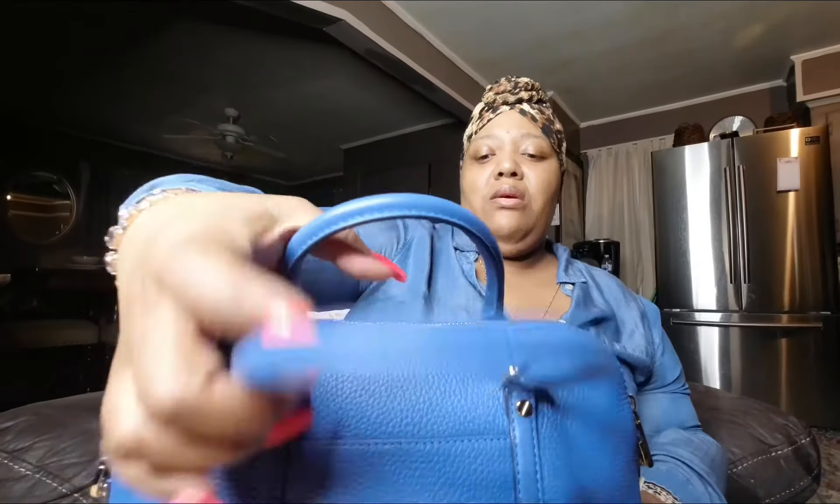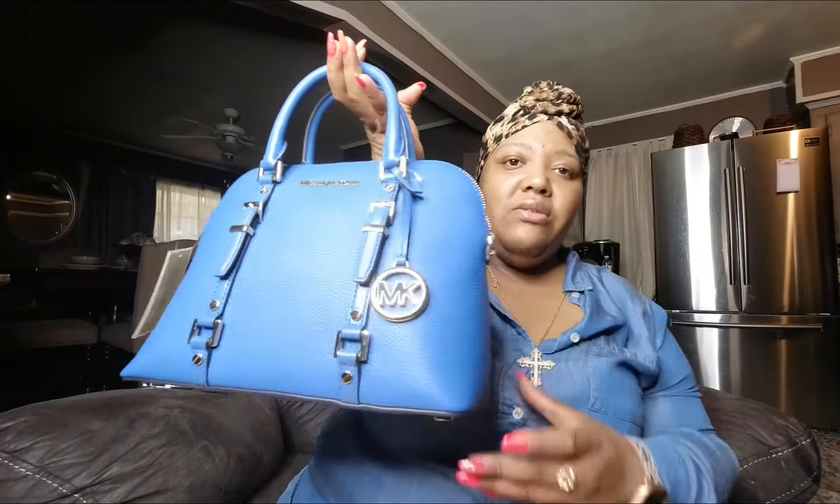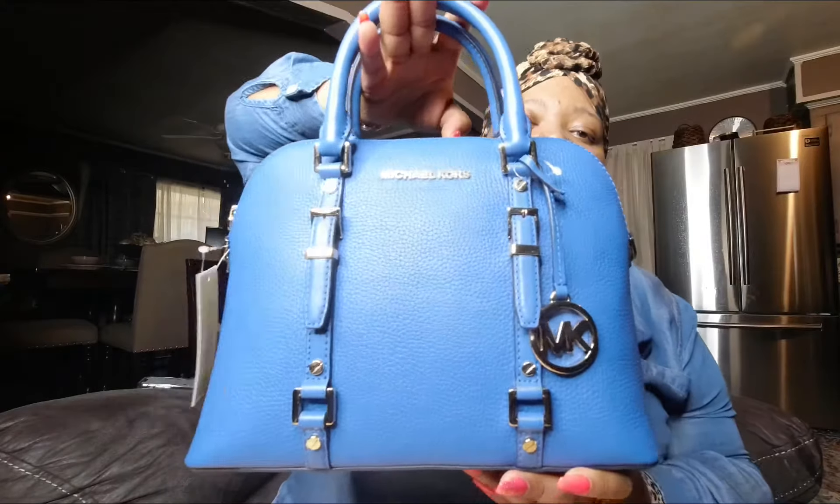Blue is one of my favorite colors. I do have a bag similar to this, which is the Sierra Medium in blue and brown, so it's kind of similar to this in a way. Just a little cute bag that I purchased.